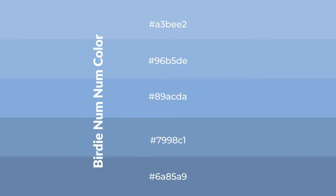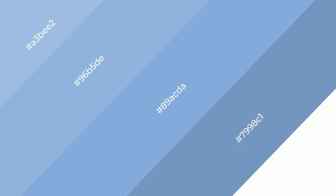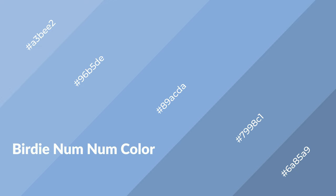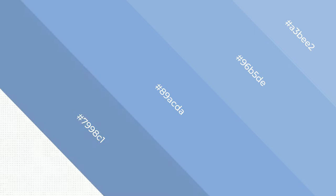To generate shades of a color, we add black to the color. Shades are used in patterns, 3D effects, and layers — they create depth and drama. Birdie num num is a cool color and it emits calming, serene, soothing, refreshing, spacious, unwinding, peaceful, and relaxed emotions.